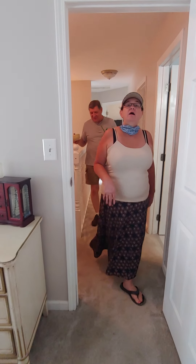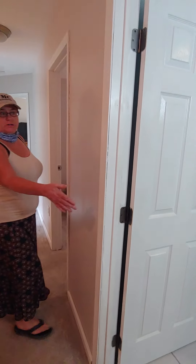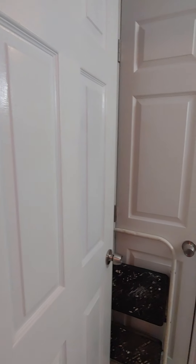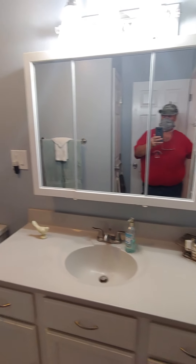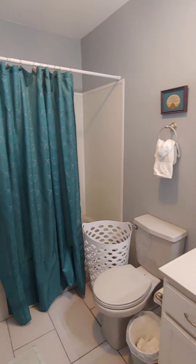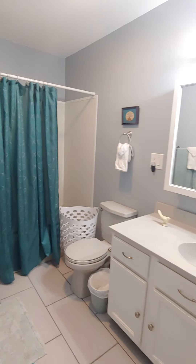You come out of the bedroom to the main bathroom on this floor. That's three full baths.